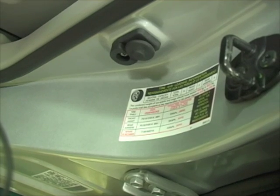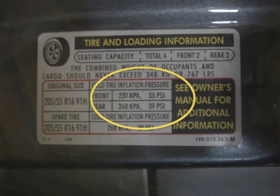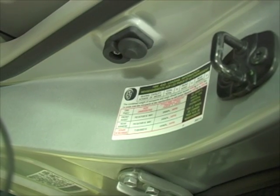As you get out of the car, check the door jamb or B-pillar for the presence of the tire information placard. This is where you'll find the correct tire specifications for the car you're working on. If you don't see a placard on the door, check the owner's manual or your service information system for the correct pressures.